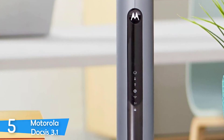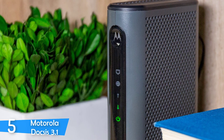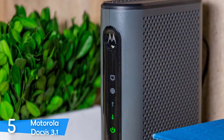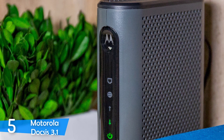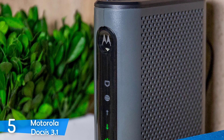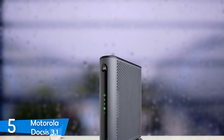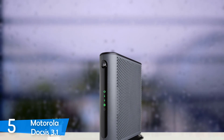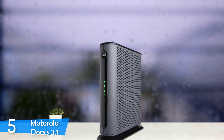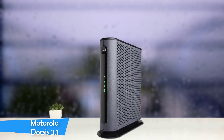The Motorola DOCSIS 3.1 is compatible with a large number of cable providers, and compatibility will rise in short time as most companies have stated they will adopt DOCSIS 3.1 technology. The device reaches amazing speeds — if your provider supports 1 gigabit per second, you can easily get an average of about 950 megabits per second. If you want an ultra-versatile cable modem that delivers performance, you can't go wrong with the Motorola DOCSIS 3.1.